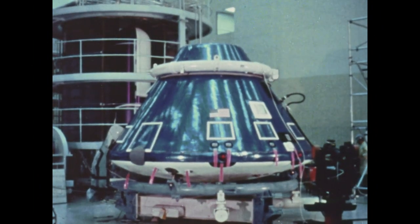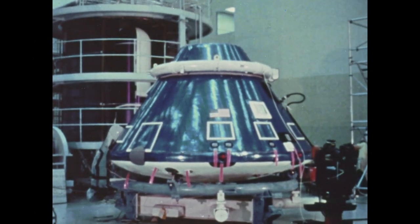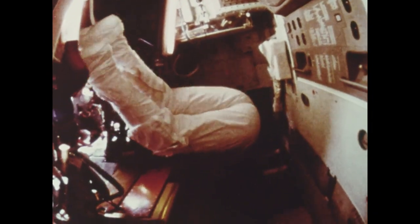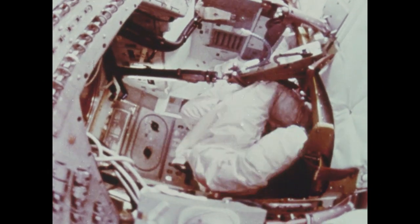This is the only portion of the spacecraft that will return to Earth. The atmosphere inside will be such that the astronauts will not have to endure the discomfort of wearing their bulky, pressure-tight spacesuits all the time. However, for safety and emergency reasons, one crew member will be in his space suit at all times.